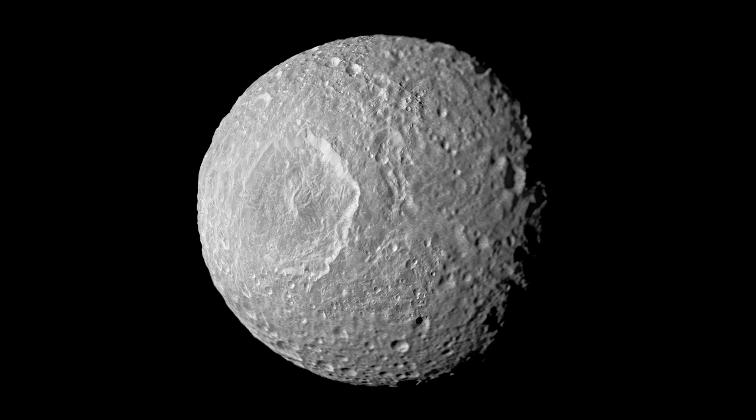Cassini's closest ever flyby of Mimas. This mosaic was created from seven images taken in visible light with Cassini's narrow angle camera. An eighth, lower resolution image from the same flyby, taken with the wide-angle camera, was used to fill in. This view looks toward the leading hemisphere and was taken from approximately 16,000 km. Image scale is 90 meters per pixel.